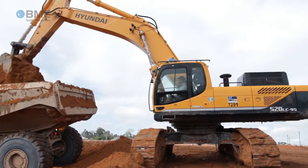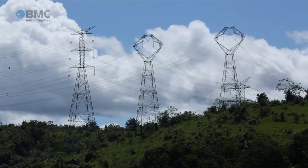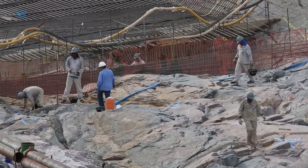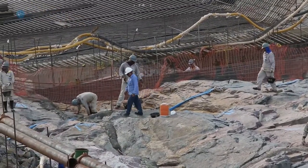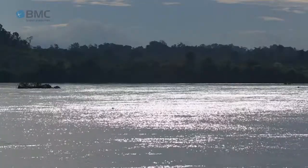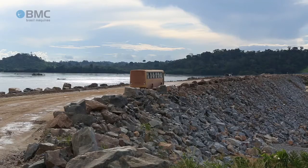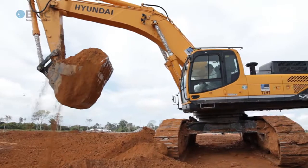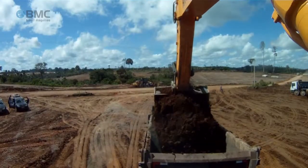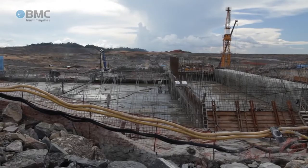The Belo Monte hydroelectric power plant will have an installed capacity of 11,000 megawatts upon completion. The energy will be generated in two powerhouses, one of which is run-of-the-river. This solution dispenses the need to flood extensive areas, thereby reducing the dam's environmental impact. Belo Monte's first turbine will be installed in 2015 and the dam is expected to be fully operational by 2019.